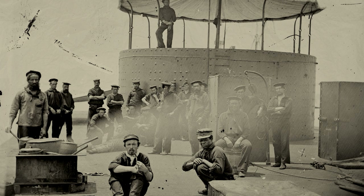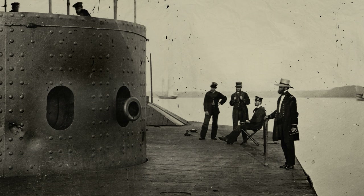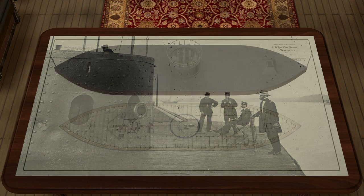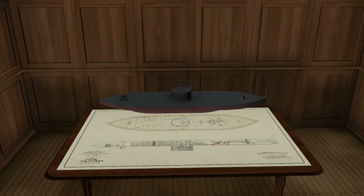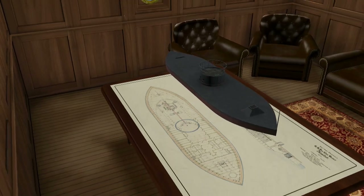Everything in this ship was either the most modern or specially invented: a strong and lightweight iron hull, minimum freeboard height, iron armor, steam boilers and a machine located below the waterline. This design made the Monitor a very difficult target for enemy artillery. It was difficult for enemy shells to hit such a target, and it was even more difficult to damage important ship mechanisms.